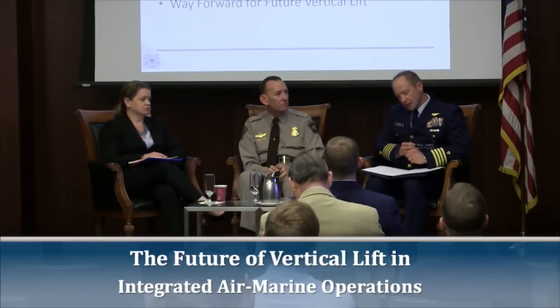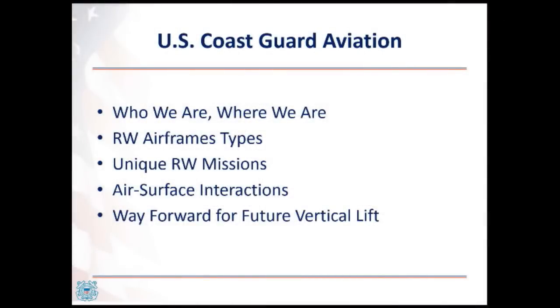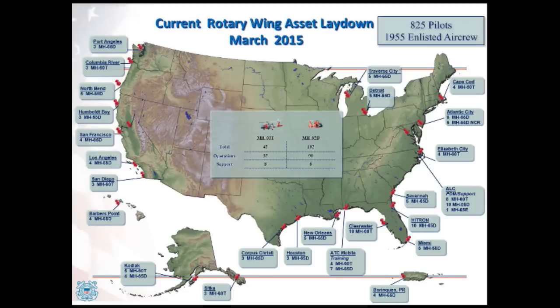What I'd like to do today is talk a little bit about Coast Guard aviation on the rotary wing side — who we are, where we are — spend a little bit of time on our two assets, get into the specifics, talk about the unique aspects of how we do our business with regard to missions and requirements within Coast Guard rotary wing aviation, talk about our air-surface interactions, and finish up with a way forward regarding our future vertical lift acquisitions.